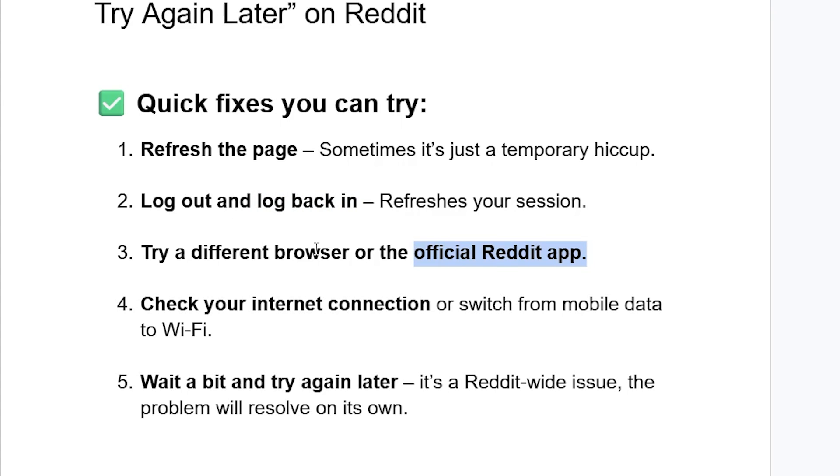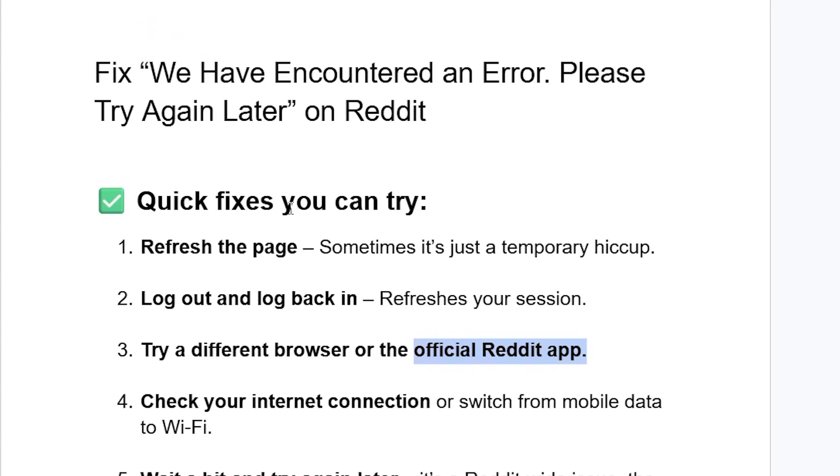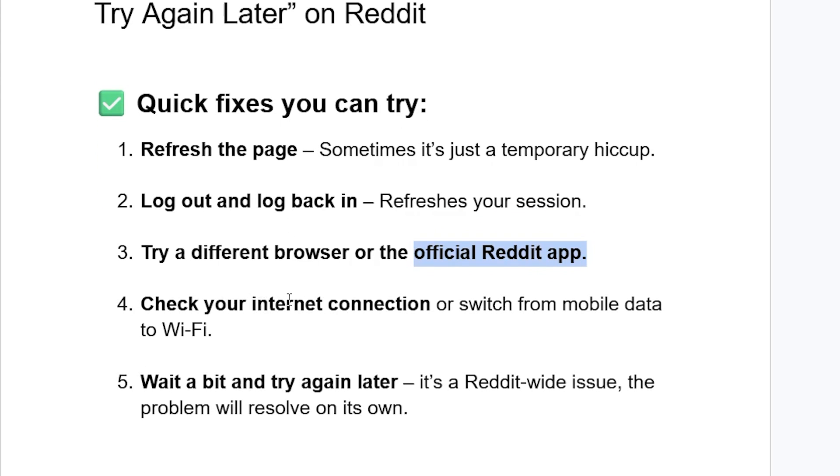In most cases the app comes with less issues compared with a browser, so try with a different browser or using the official Reddit app. If you are still facing the same issue, check your internet connection. Your internet connection may have problems, so make sure to check your internet connection or switch from mobile data to Wi-Fi.